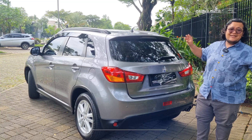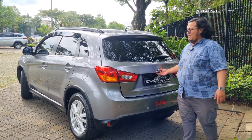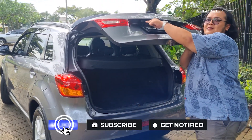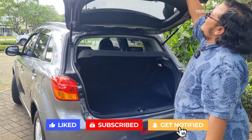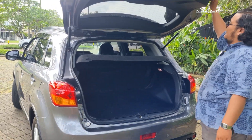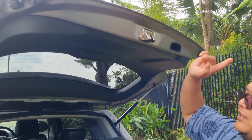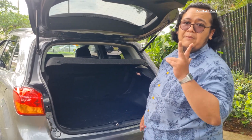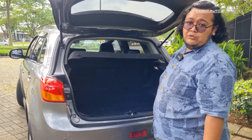Jadi kalau hujan, kalian nyalain fog lamp belakang, bukan hazard. Kita lihat bagasinya - sudah ada kamera mundur teman-teman. Sealantnya semua masih bagus, tidak ada bekas luka sama sekali, sedikit pun tidak ada bekas tabrak. Ada satu fact - mobil ini kilometernya baru 45 ribu teman-teman, padahal tahun 2015 sudah 8 tahun. Hanya jalan 45 ribu. Dan service record lengkap di Mitsubishi.